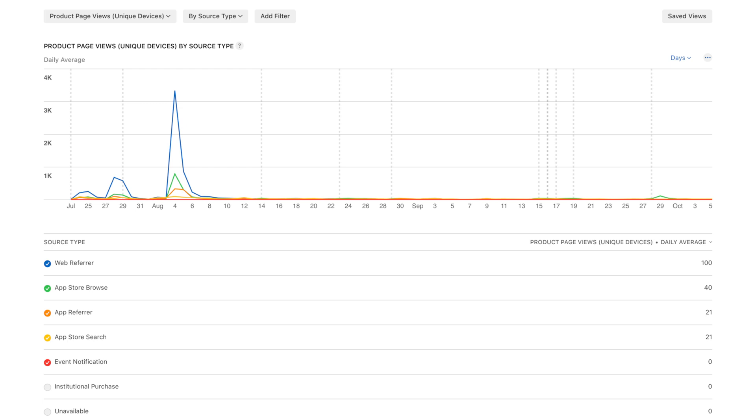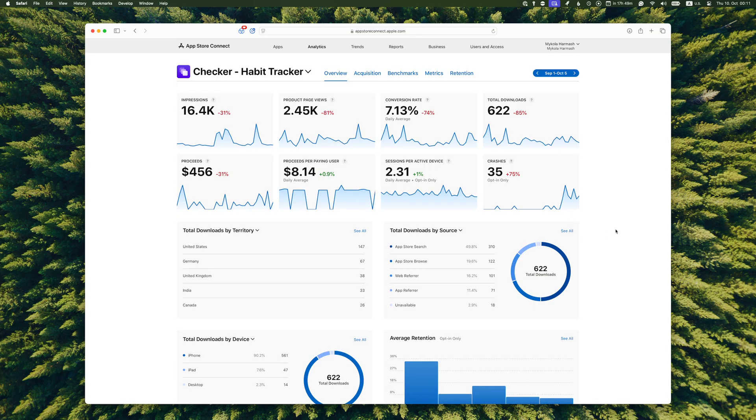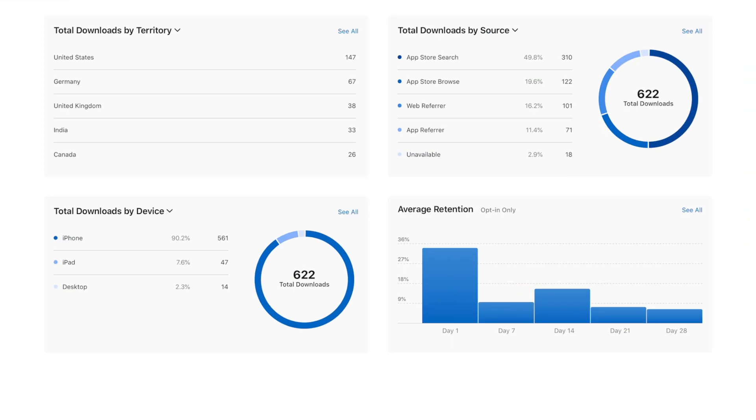For the sources where downloads come from — this is the number of Checker's App Store product page views broken down by source. I'm a bit surprised by App Store Browse being that high. I have no idea how people can discover Checker on the App Store without actually searching for a habit tracking app — if you know how this works, please let me know. Average retention I think is good: out of all people who install the app, roughly 10% still use it after one month, which from what I read is a relatively high number in this app category.